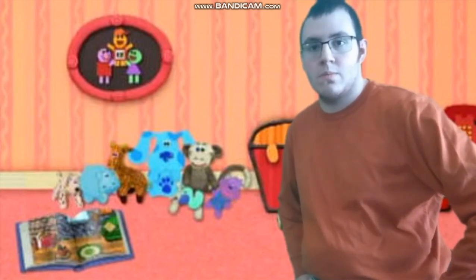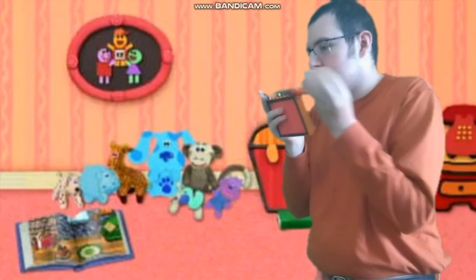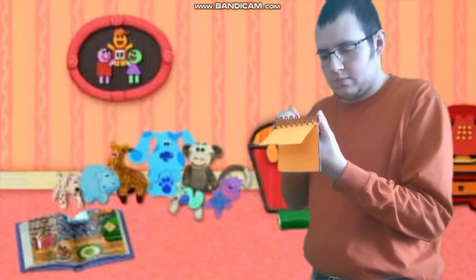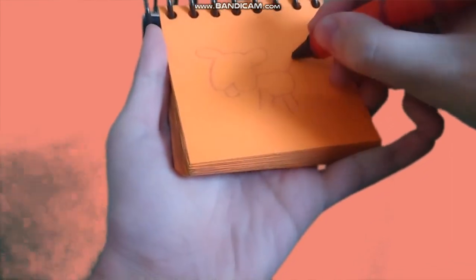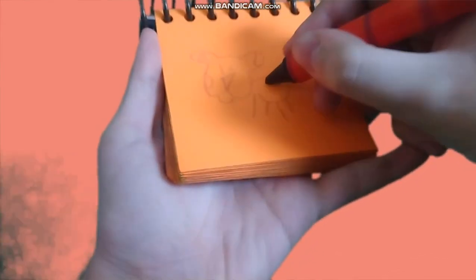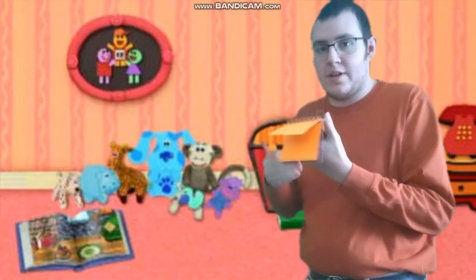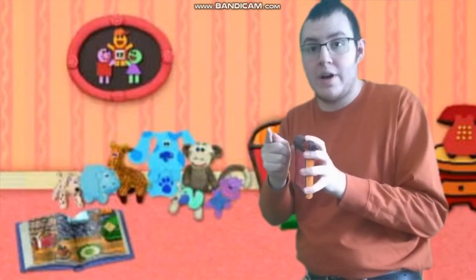We need our handy dandy notebook. Right, we need to write this clue down. Okay Blue, just hold still. First we have Blue's head, her tongue with an oval shape for her body, her paws and tail, and her face, and circles for her spots. And there — Blue, our third clue. We have all three clues. What are we ready for? Thinking chair! Let's go.